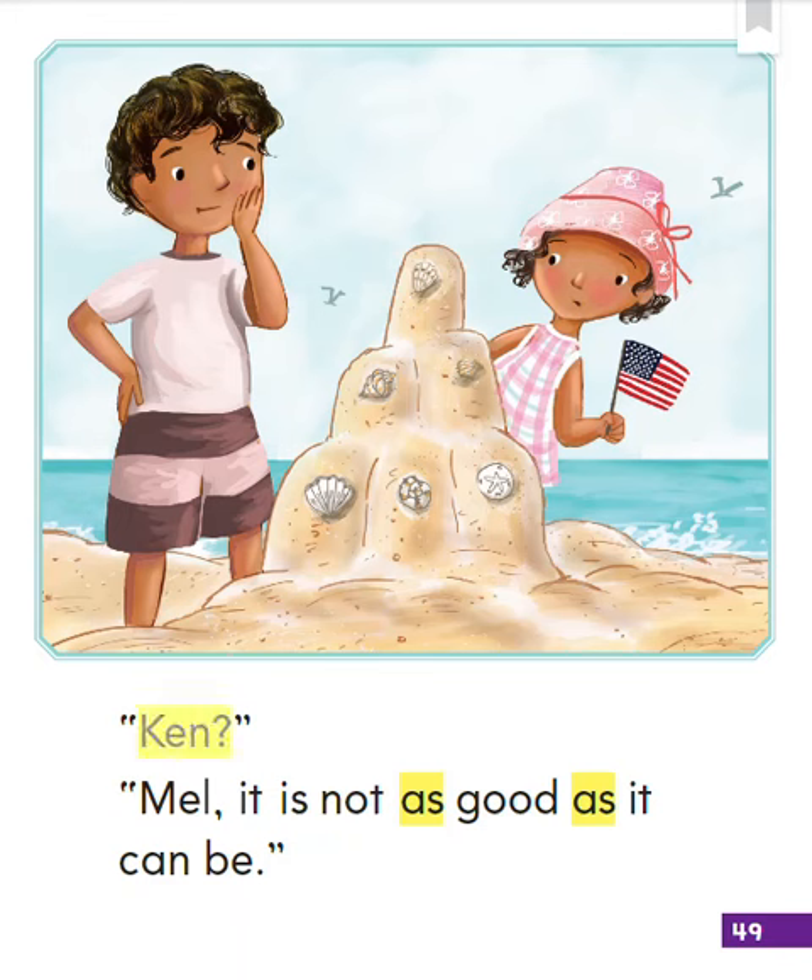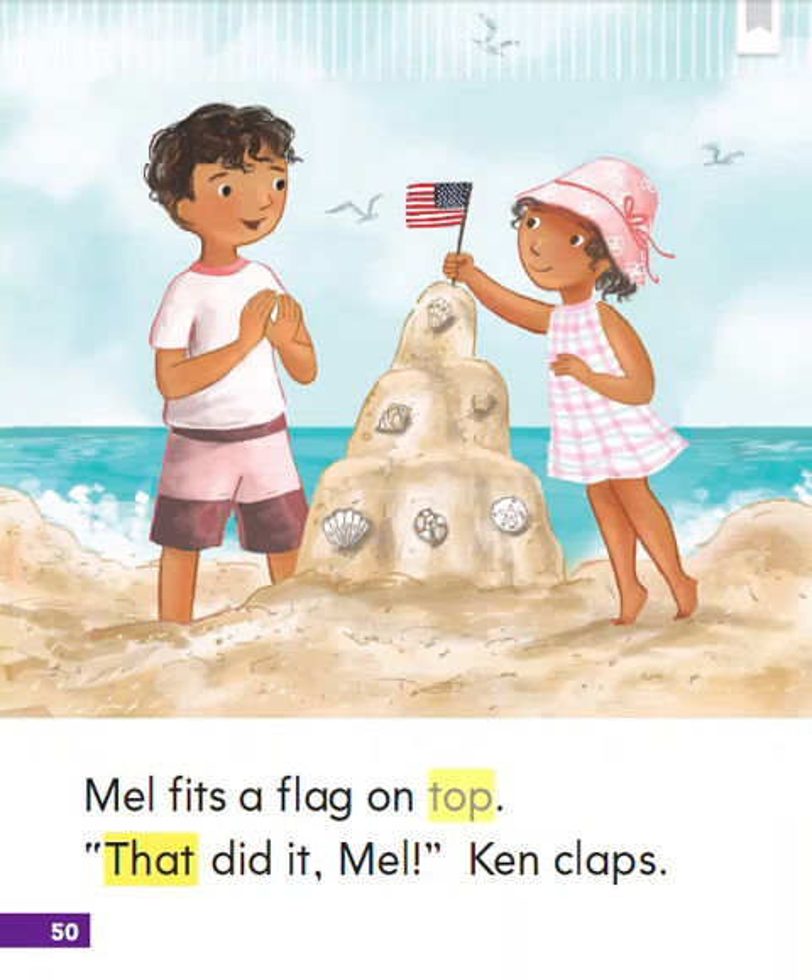Ken? Mel. It is not as good as it can be. Mel fits a flag on top. That did it, Mel. Ken claps.